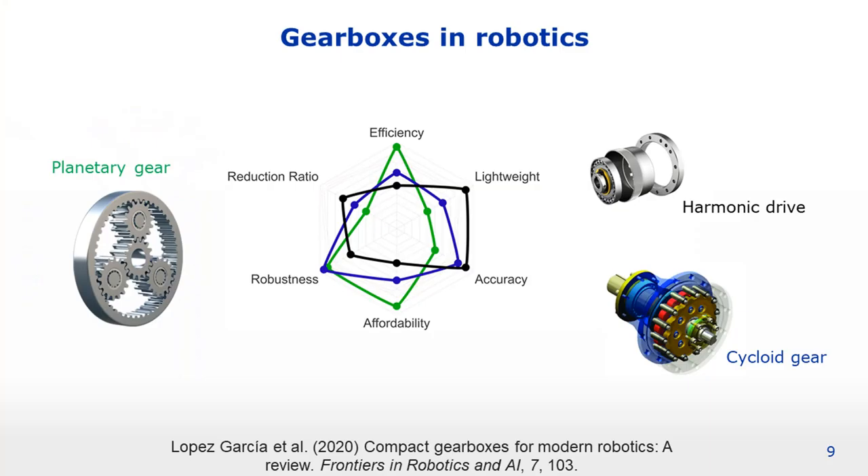Typical gearbox technologies used in robotics are harmonic drives, cycloid gears, and planetary gears. An overview of the pros and cons of these gearbox technologies can be found in our review paper recently published in Frontiers in Robotics and AI. All these technologies have certain advantages and disadvantages.